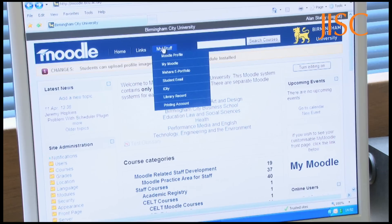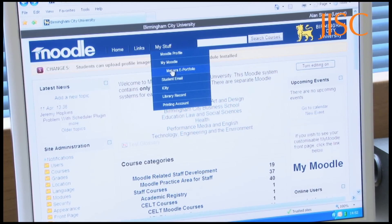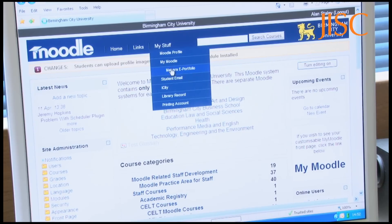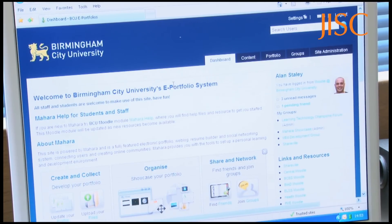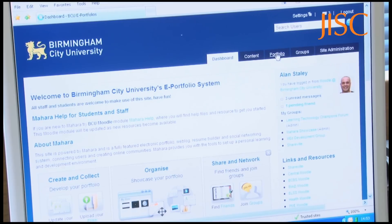We're logged into Moodle and we've got something called My Stuff, and under My Stuff we've got the Mahara ePortfolio. Click and straight into Mahara — I haven't needed to log in. Because Mahara integrates with Moodle, deployment has been made more straightforward.